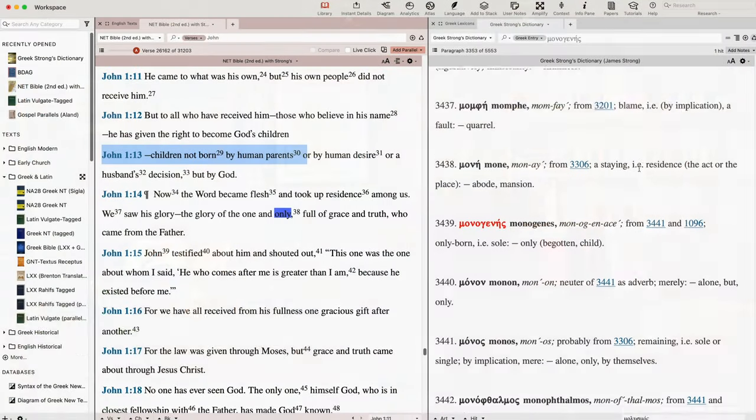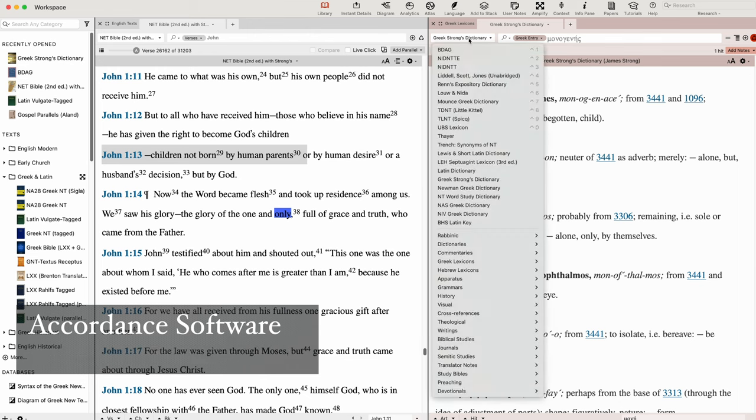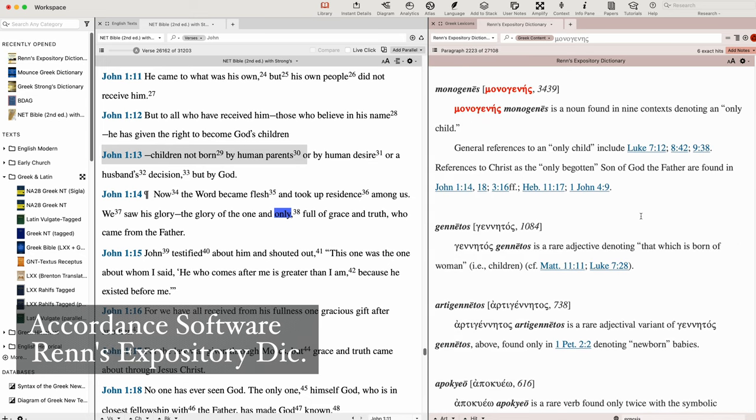Looking at Strong's Concordance, they define monogenes as 'only born, i.e. sole, only, begotten child.' Notice that key number G3439 and the English transliteration we wrote down earlier lets us know we're looking at the right Greek word. Moving to Mounce's Greek dictionary, we get a bit more information: it means 'only begotten, only born,' and gives a list of references. It notes that with Hebrews 11:17, it means 'only begotten in respect of a peculiar generation — unique.' Moving a little bit deeper, Wren's expository dictionary gives us a little bit more information.